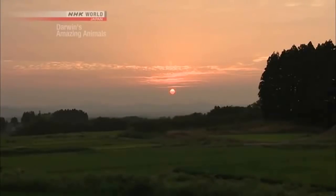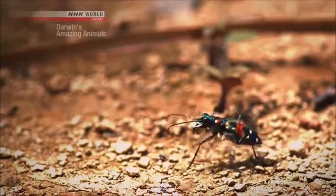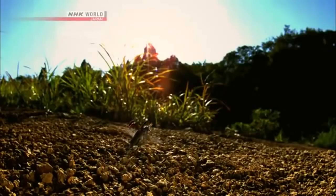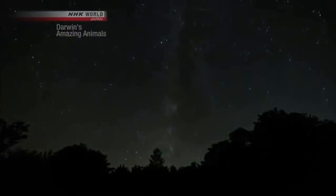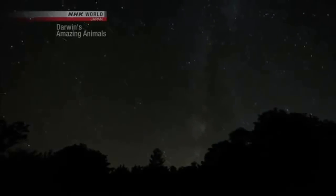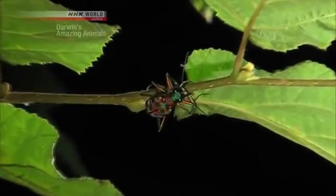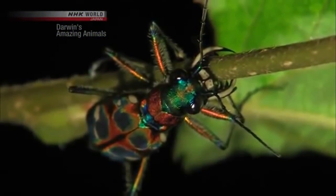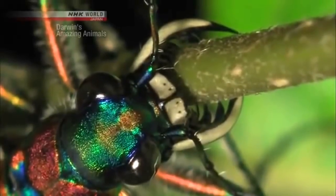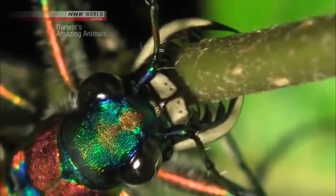And where is our vivid creature now? It takes to the air in twilight, and others do the same — they all head toward the forest. Locking its mandibles around a small stem, the beetle is in for a good night's sleep, especially after the day-long marathon on the ground.